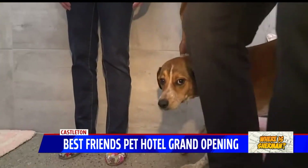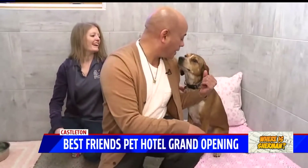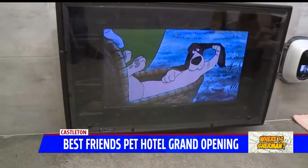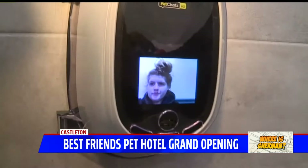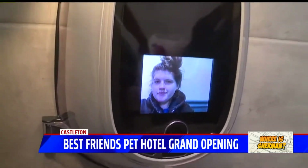Let's get down here with Olive — she's trying to get more comfortable. So explain the price point on this, because they get the TV, the web view, the Pet Chat, the deluxe bedding, room service — whatever food or treats they would normally consume at home, they'll do the same routine for them here.